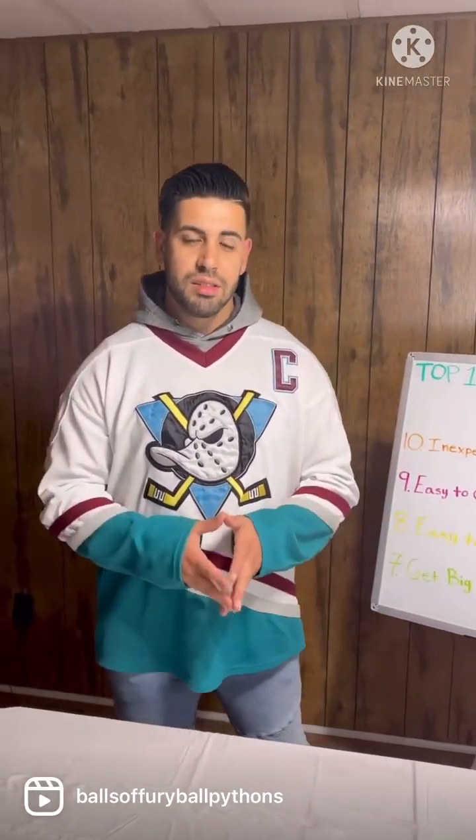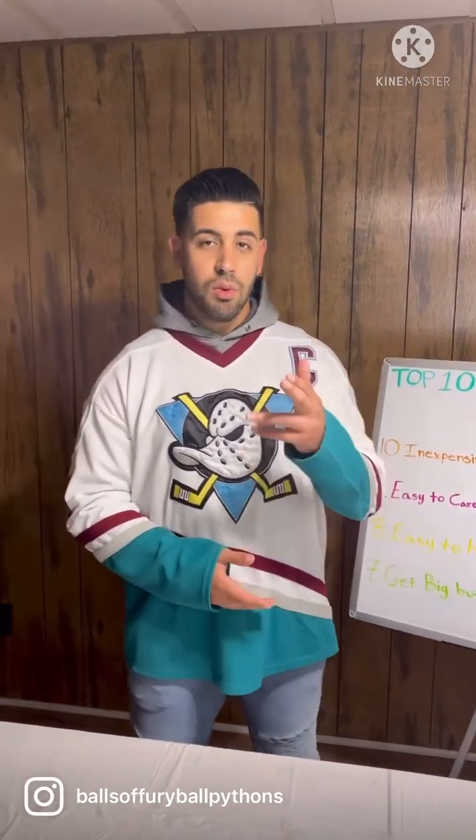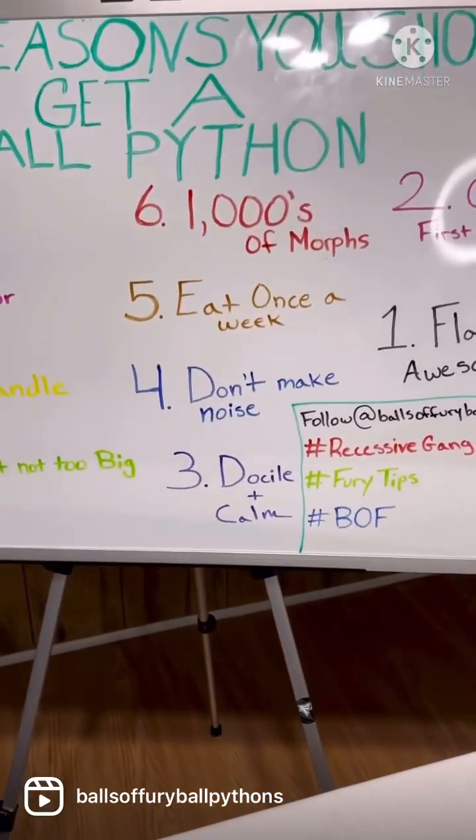Ball pythons sometimes tend to fast, so these snakes can go long periods of time without eating. Always feed your ball python if it's willing to eat. Number four: they don't make noise.